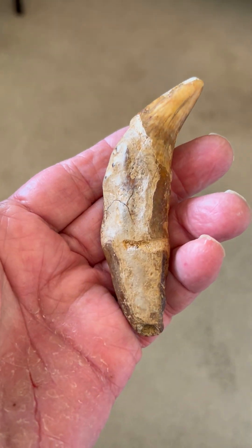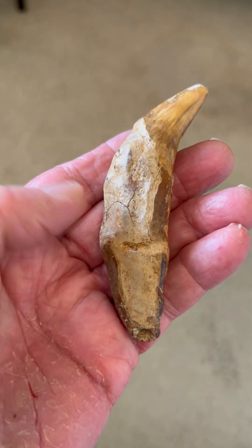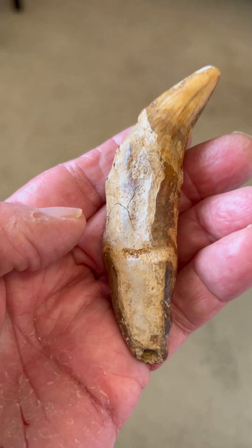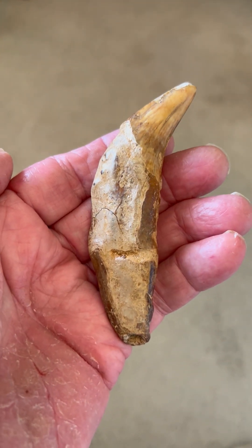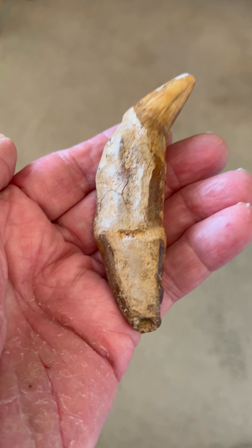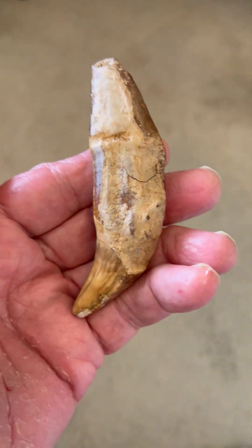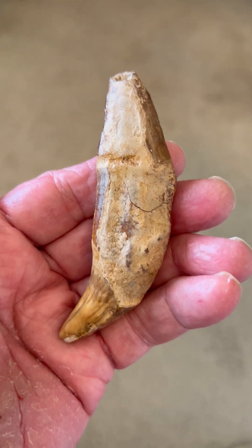Here we have another very cool older face. This is the eye, the mouth that's been completely carved out, and he's wearing a horned shaman headdress facing right. That's the older face. And that's the young face with the eye, the beard, and the hair up above.